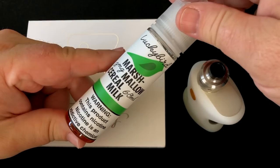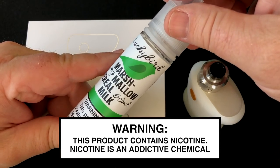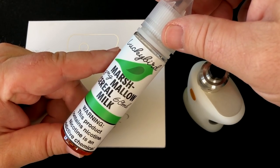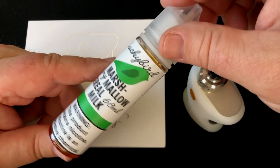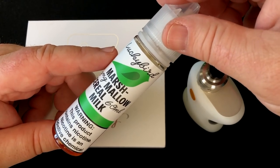What I'm using today is marshmallow cereal milk from Lucky Bird. I've been vaping it for a long time and if there's something I can vape every day and still enjoy, that's definitely something to look at. It's basically like a Lucky Charms flavor if you like cereals.